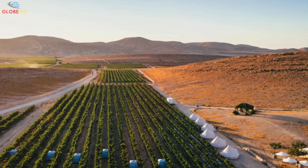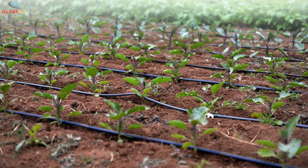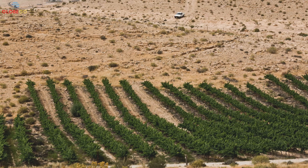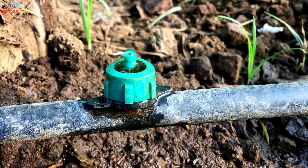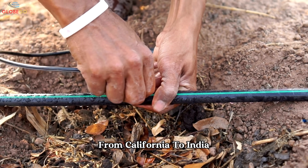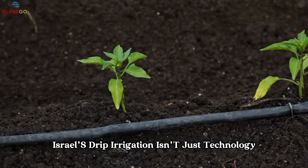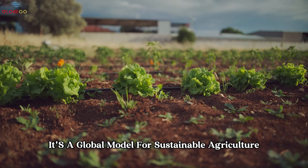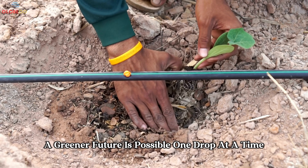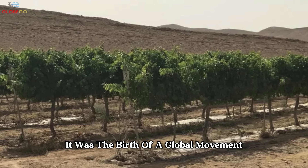In parts of the Negev Desert, once barren land now grows tomatoes, dates, avocados, citrus, and olives. Drip irrigation has made farming possible where rainfall is minimal, helping preserve Israel's limited freshwater resources for the future. What started as a necessity became a mindset — doing more with less. This approach has spread around the world, from California to India, supporting farmers facing drought and changing climates, proving that even in harsh environments a greener future is possible, one drop at a time.